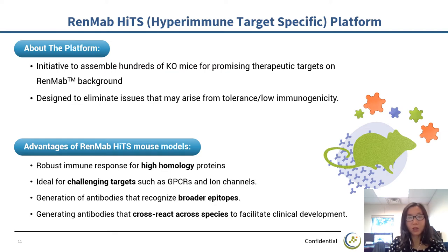Biocytogen has a very strong gene editing technology platform, which makes it possible to further engineer the RedMap mouse. Here we introduce the second generation — the RedMap HITS platform — which consists of a library of RedMap mice, each with a specific target gene knocked out. When generating antibodies against targets with high homology between human and mouse proteins, knocking out the target gene in the mouse breaks immune tolerance and elicits a much stronger immune response. The same strategy can be used for challenging targets such as GPCRs and ion channels. RedMap HITS mice can generate antibodies that bind to broader epitopes, and it is very useful to generate antibody candidates that react to both human and other species used for preclinical studies, eliminating the need for surrogate antibodies.